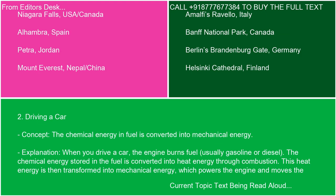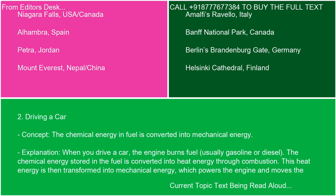Everyday example 2: Driving a car. The chemical energy in fuel is converted into mechanical energy. When you drive a car, the engine burns fuel — usually gasoline or diesel. The chemical energy stored in the fuel is converted into heat energy through combustion. This heat energy is then transformed into mechanical energy, which powers the engine and moves the car. The work done by the engine (W) is the mechanical energy that propels the car forward.